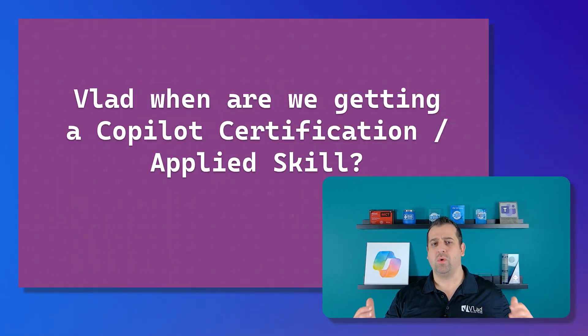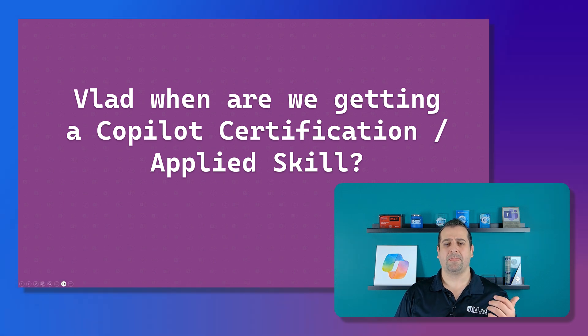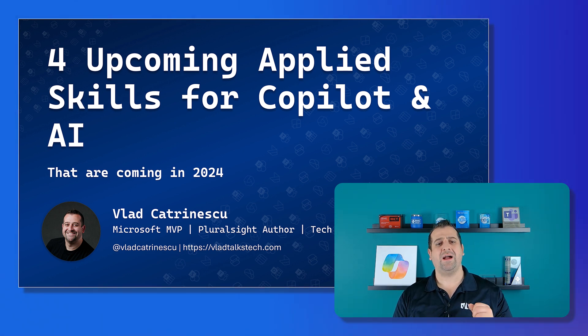One of the questions I get the most often on my channel is: Vlad, when are we getting a Copilot certification, a Copilot applied skill, or any type of credential for Microsoft Copilot? Well, I have good news for you all — today we're going to talk about four upcoming applied skills for Copilot.